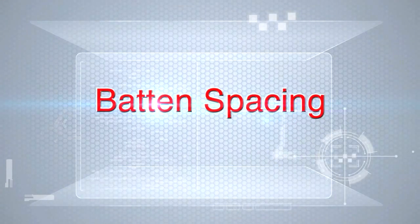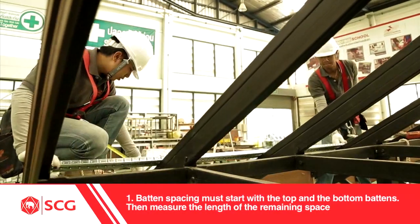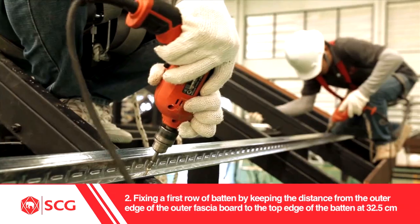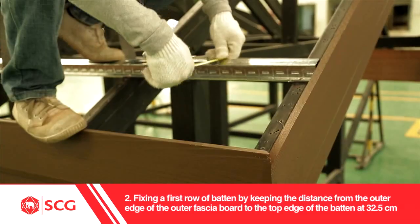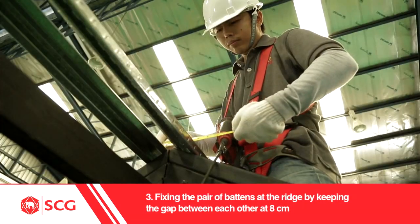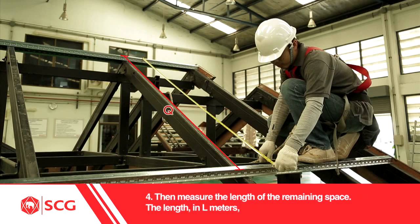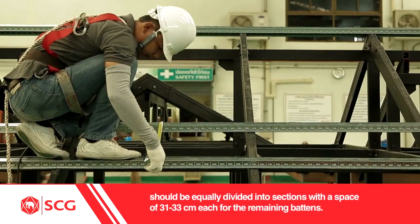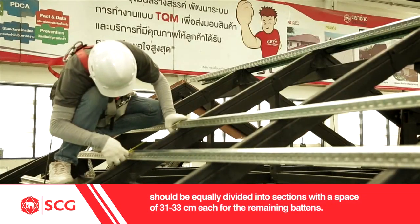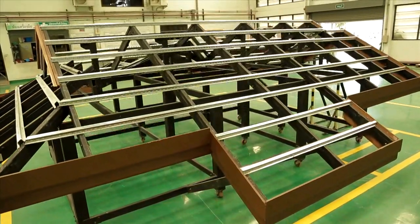Batten spacing: 1. Batten spacing must start with the top and the bottom batten, then measure the length of the remaining space. 2. Fix the first row of batten by keeping the distance from the outer edge of the outer fascia board to the top edge of the batten at 32.5 cm. 3. Fix the pair of battens at the ridge by keeping the gap between one another at 8 cm. 4. Then measure the length of the remaining space. The length in L meters should be equally divided into sections with a space of 31 to 33 cm each for remaining battens. A space beyond the suggested scope will make tiling too difficult or lead to leakage. Therefore, careful batten spacing is recommended.